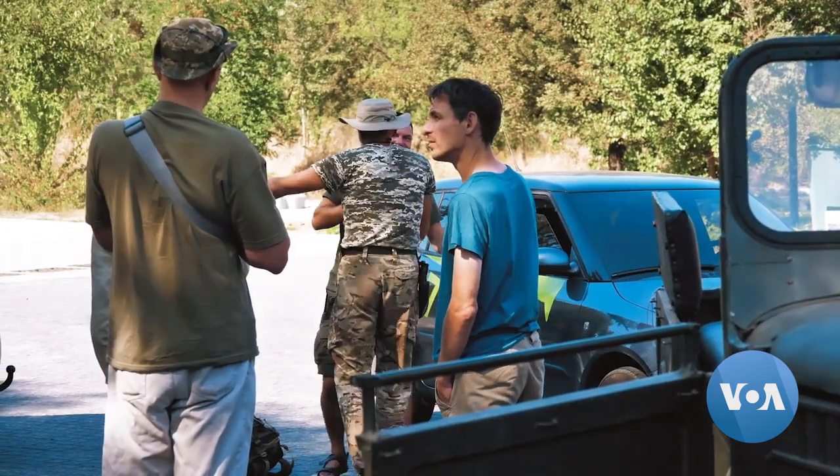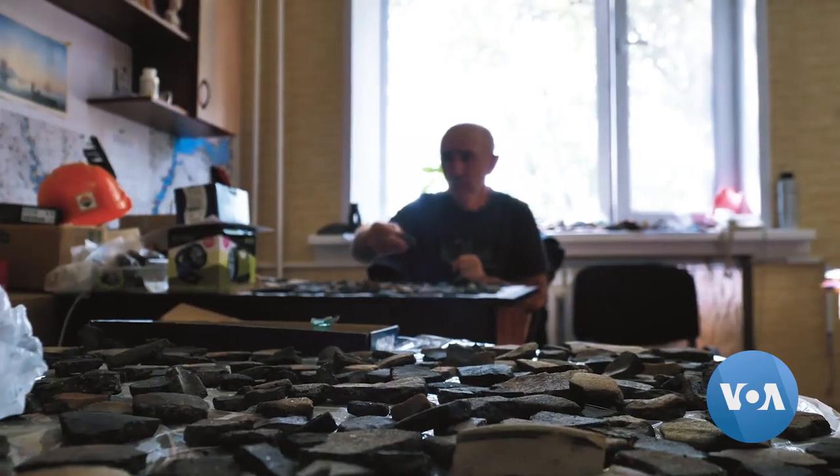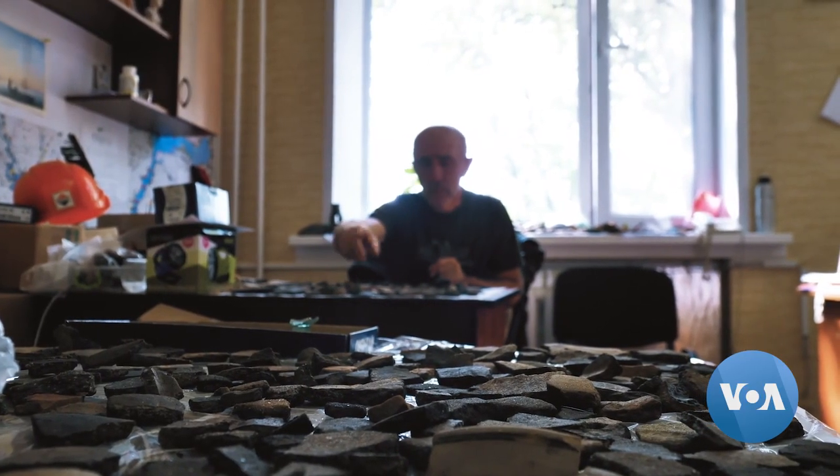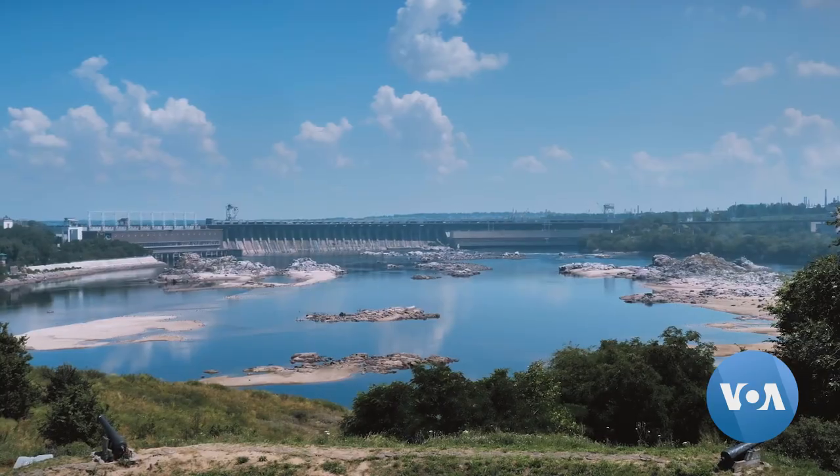Since the explosion at the Kahovka Dam, local archaeologists have already found over 2,000 artifacts. For Yeva Mironova in the Zaporizhia region of Ukraine, NRA's VOA News.